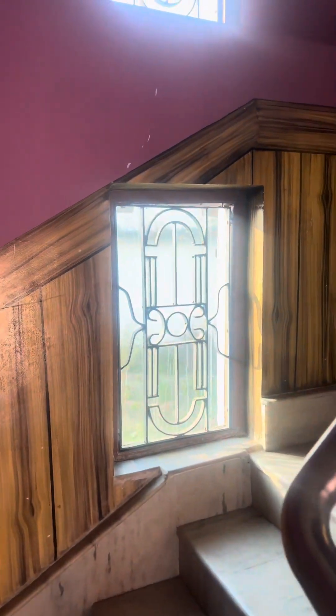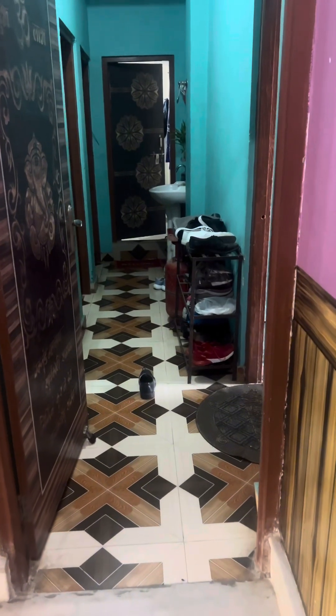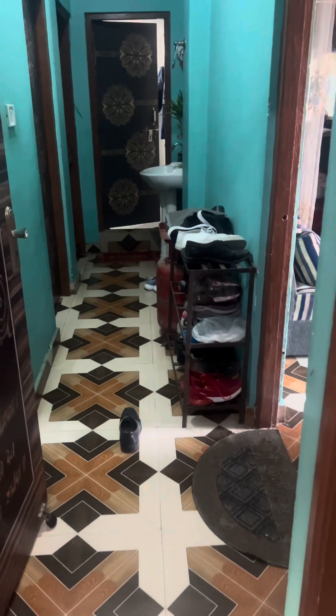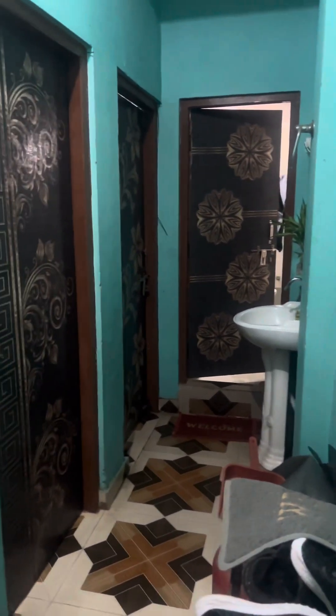We are going to go to the house on the ground floor. This is an early age. We are going to the house outside. This is a flat, which is $100,000, and there is a flat bar.